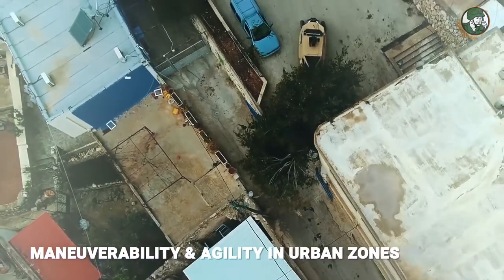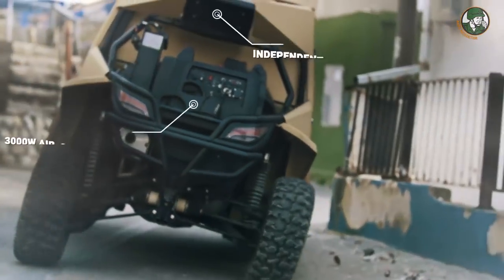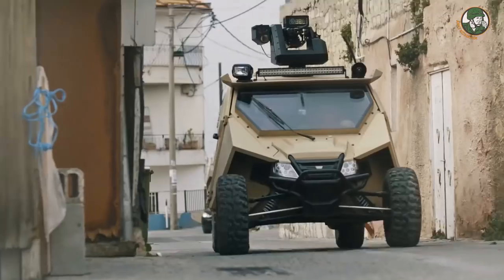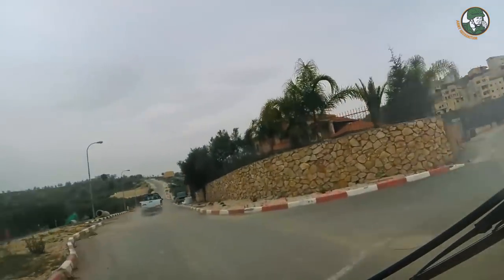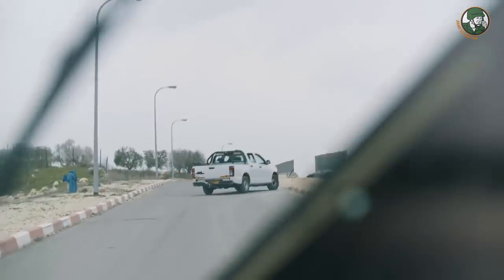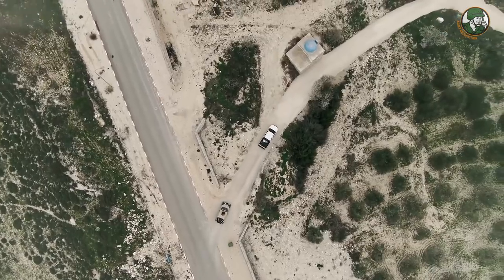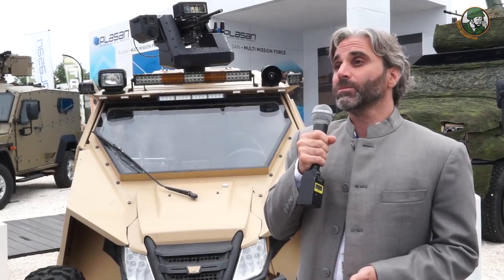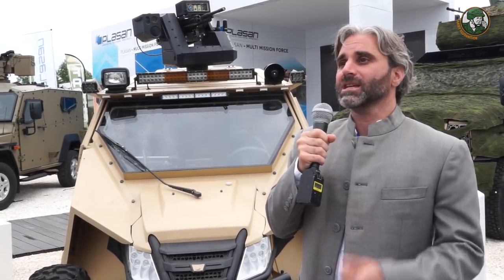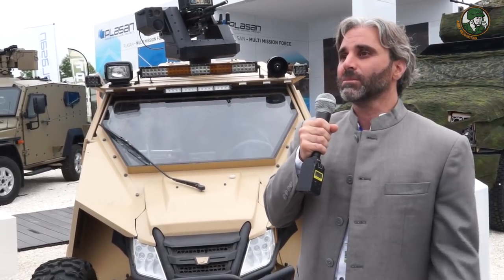The drone can also be set to follow the target being pursued — for example, a vehicle carrying contraband. It can also be tethered by cable for static use, allowing the drone to stay airborne almost indefinitely. This gives you a mobile observation post you can park anywhere, send the drone up into the sky, and beam imagery back to wherever you need it.